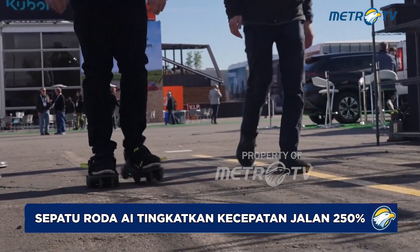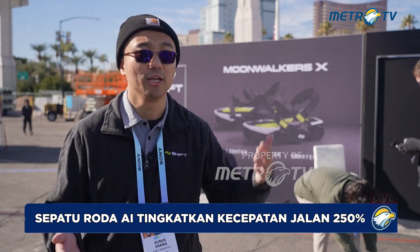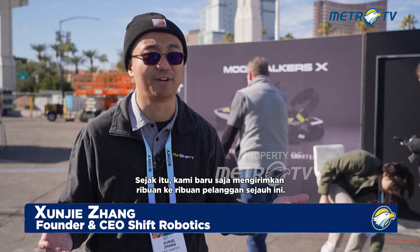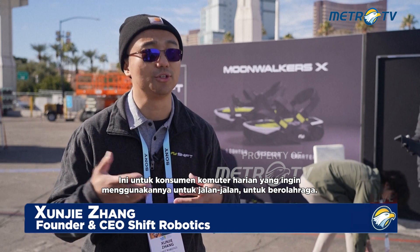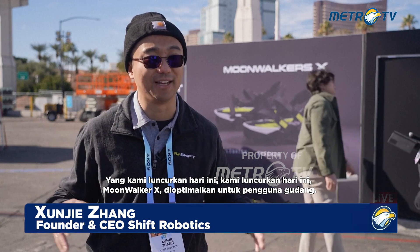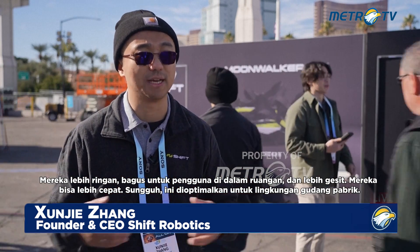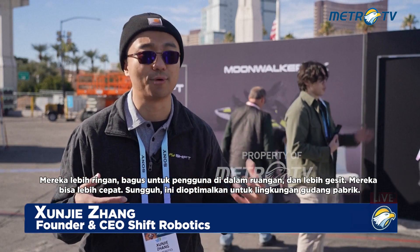We have two versions. The original Moonwalkers, which we launched on Kickstarter, had a wild, wild success. Since then, we have shipped thousands to thousands of customers. Those are for daily commuters — consumers who want to use them for commuting or exercise. The one we are unveiling today is the Moonwalker X. They are optimized for warehouse users. They are lighter, great for indoor use, more agile, and can speed up more. Really, it's optimized for factory and warehouse environments.